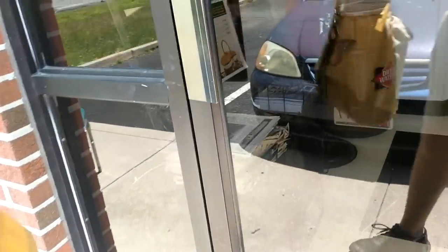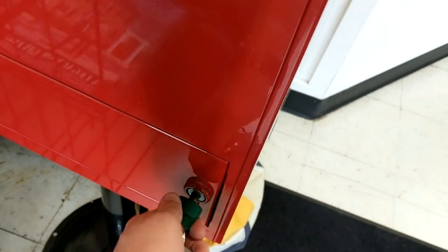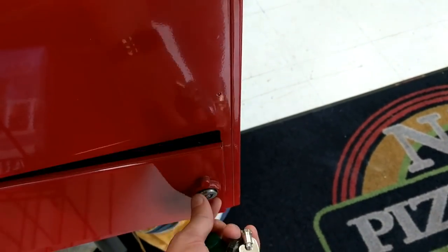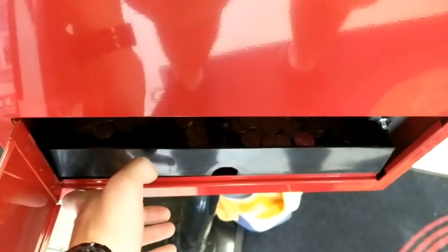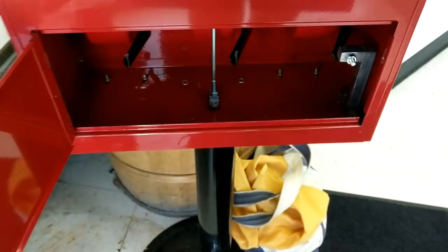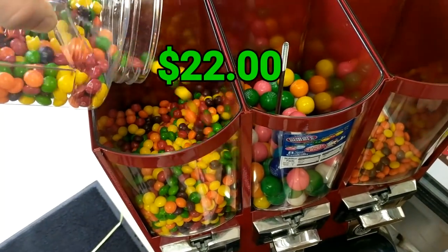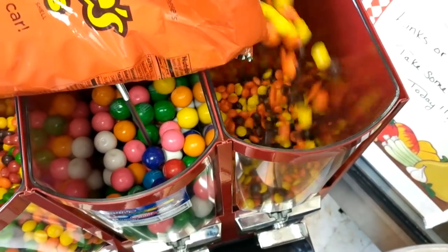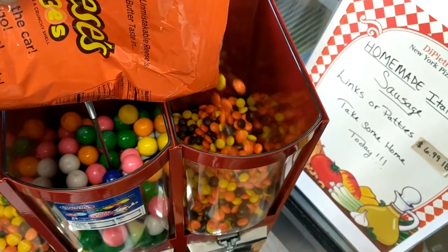Alright, so here we are at the next location. This is actually one of my original locations when I just started the vending business. This one's been sitting for about three months and is definitely not a great location, but it's one of those that you kind of just let sit and build up. After the three months there ended up being about $22, and that is after commission. Definitely not a fantastic location, but just one of those that over time will eventually make you a little bit of money.